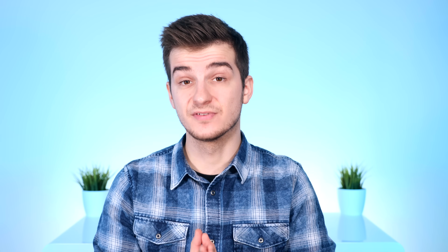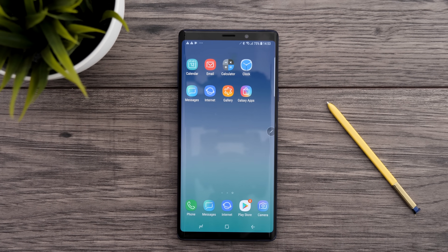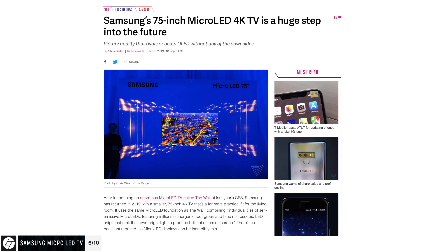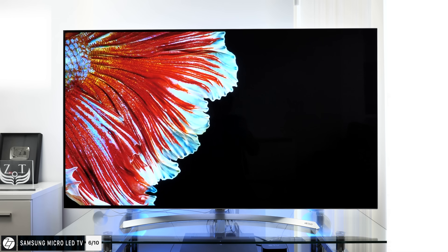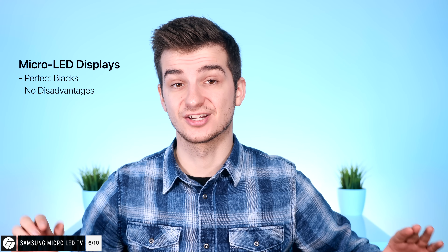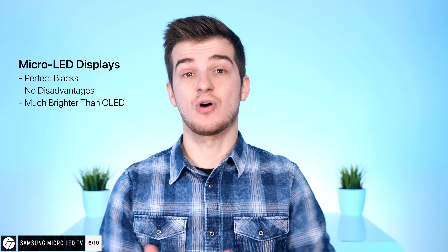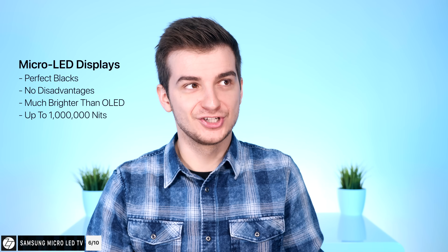Next up are some very big upgrades when it comes to TVs. Samsung was the leading manufacturer in smartphone OLED displays but never sold a single OLED TV — that's because Samsung was mostly focusing on micro LEDs, something even better than OLED. Micro LEDs are basically miniaturized versions of the LEDs you see in stadiums. They have all the advantages of OLED — perfect blacks since you can turn individual pixels on and off — but none of the disadvantages like burnout. The display can also be much brighter than OLEDs, which top at about 500 nits of peak full-screen brightness, while micro LEDs can go up to 1 million nits.